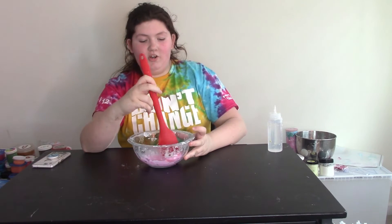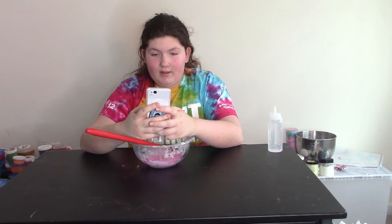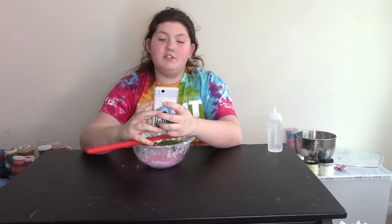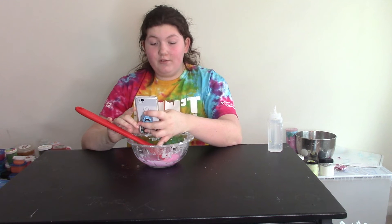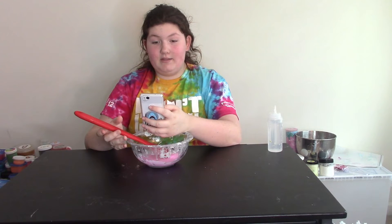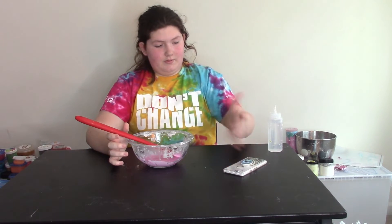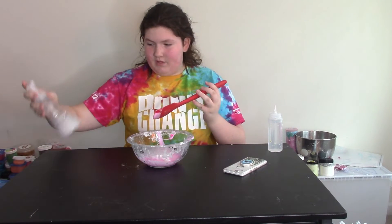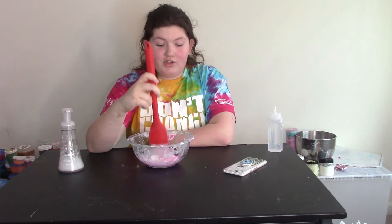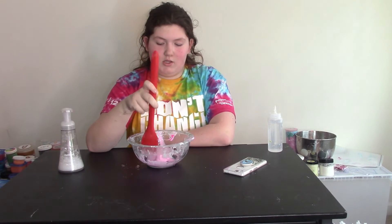Okay, so the next question is shaving cream or foaming hand soap. It was 44% for shaving cream and 56% for foaming hand soap, so let me go get my foaming hand soap. We don't have much left but I'll just add some of that in. I shook it, that's why it looks as foamy as it is. I'm just gonna mix this in now and the slime is looking good so far.